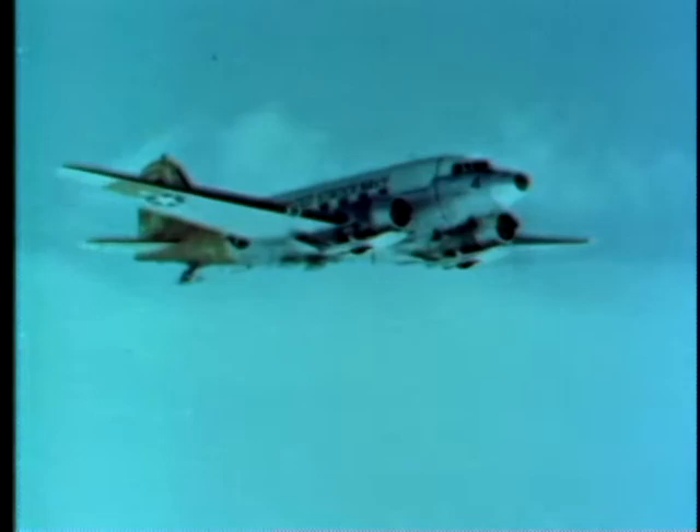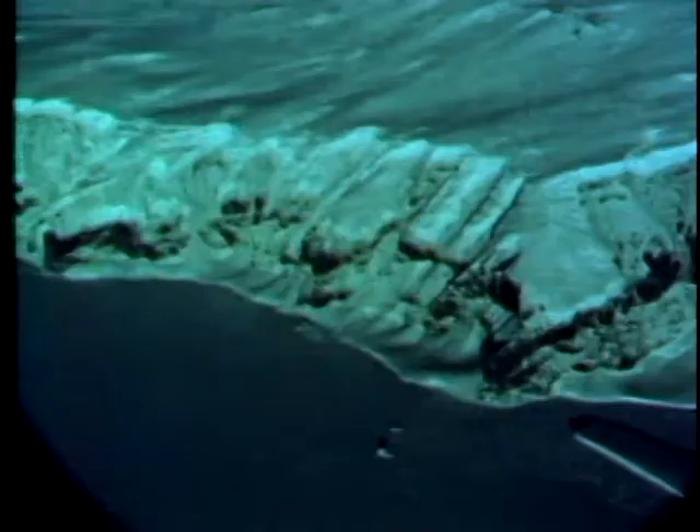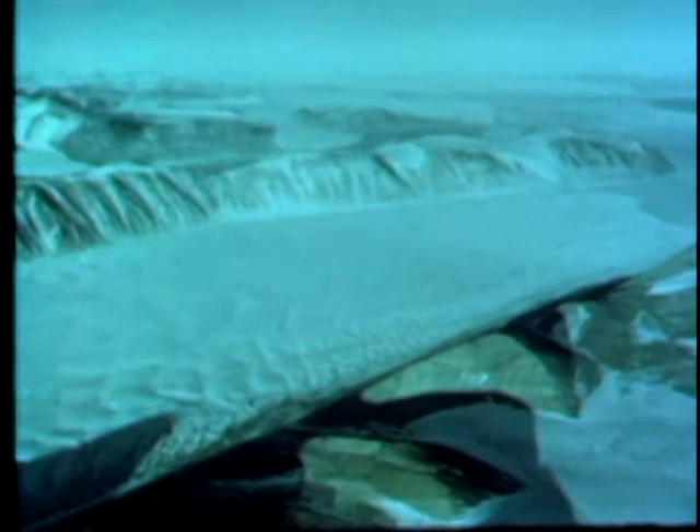Fixed-wing aircraft are used for rapid visual observation and photographic survey of very large areas. Air reconnaissance is a swift, effective way of finding trails through crevasse areas. Fixed-wing aircraft serve many other purposes, including the transport of personnel and supplies. An example of supply transport is this emergency refueling operation of a C-124 by a P-2B on the ice at Cape Pallet.